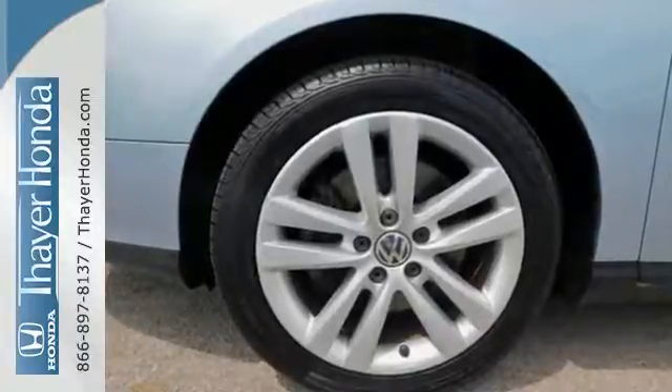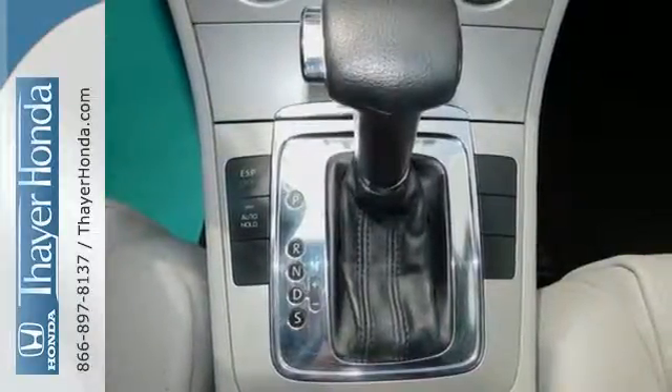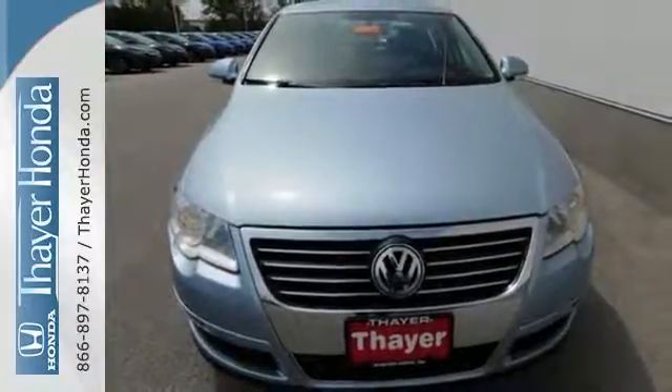This Passat has a spacious interior and a huge trunk. It's big on everything you want in a car, except price. Take it for a test drive today.